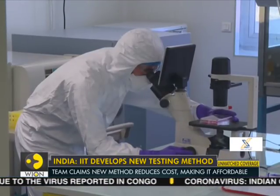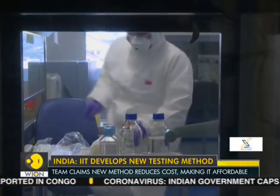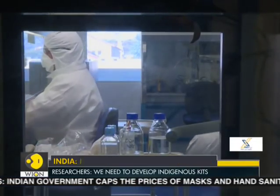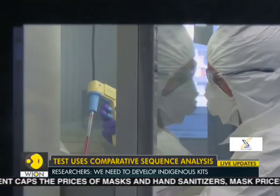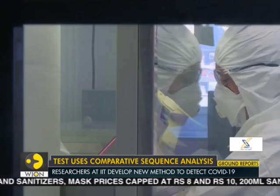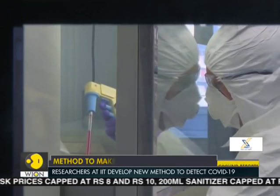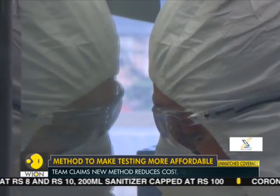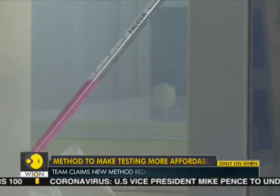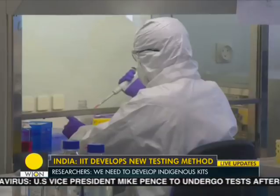We are now joined on the phone line by Prashant Pradhan, who is a researcher from the team developing this non-probe testing method from IIT Delhi. Prashant, thank you so much for talking to us. For the benefit of our viewers, explain how this test identifies positive COVID-19 cases and how it promises to dramatically bring down testing costs.